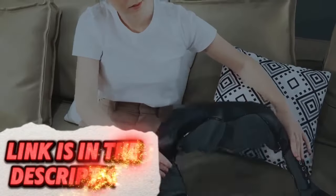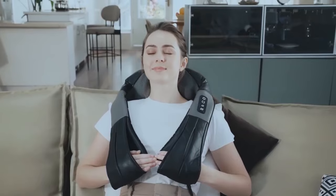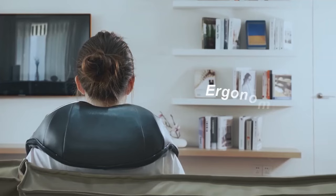Feeling tense after a long day? The Nectect Shiatsu Neck and Back Massager can help. This massager uses rotating nodes to mimic the kneading pressure of a Shiatsu massage, potentially helping to relieve muscle tension and soreness in your neck and back.